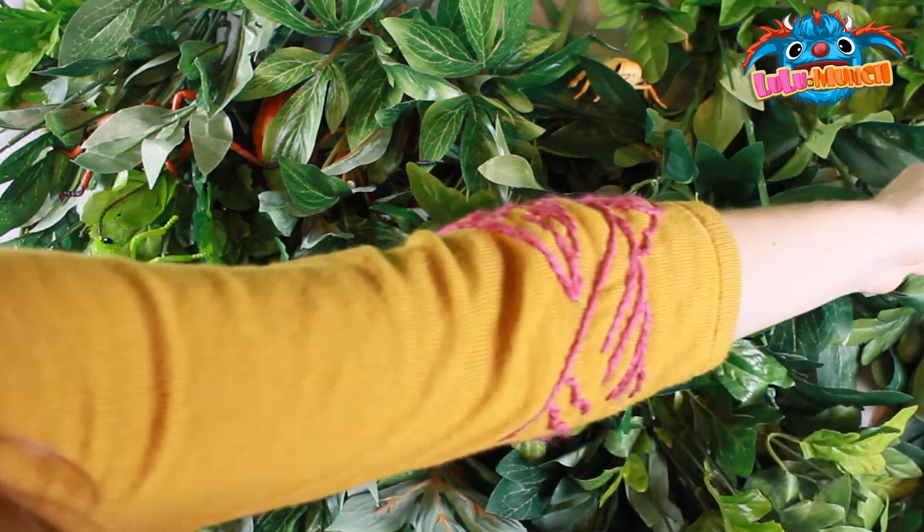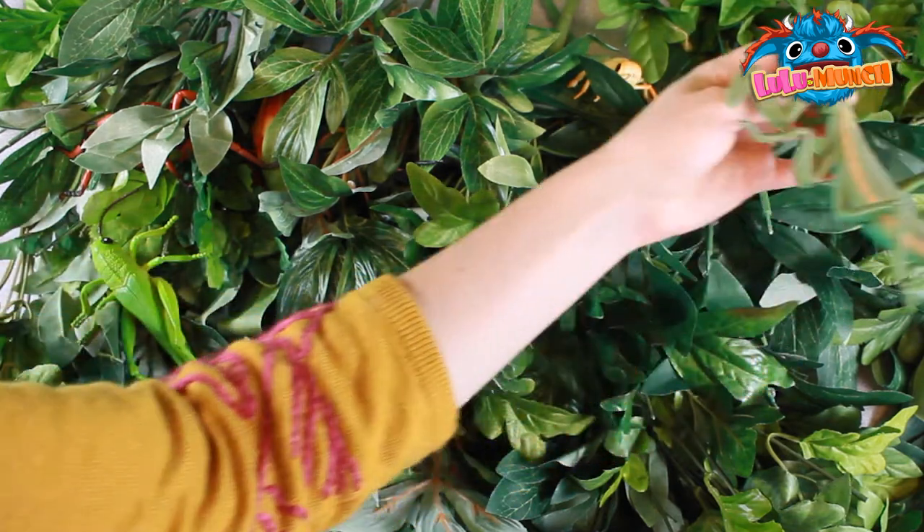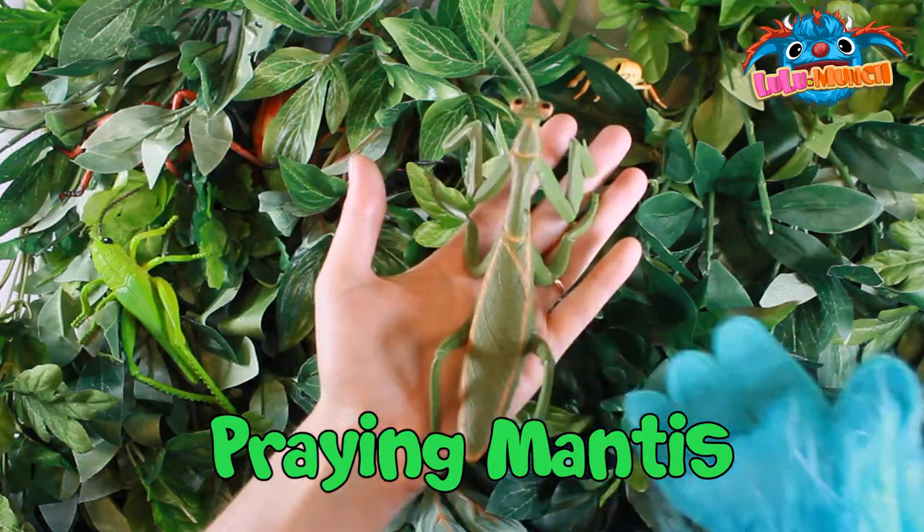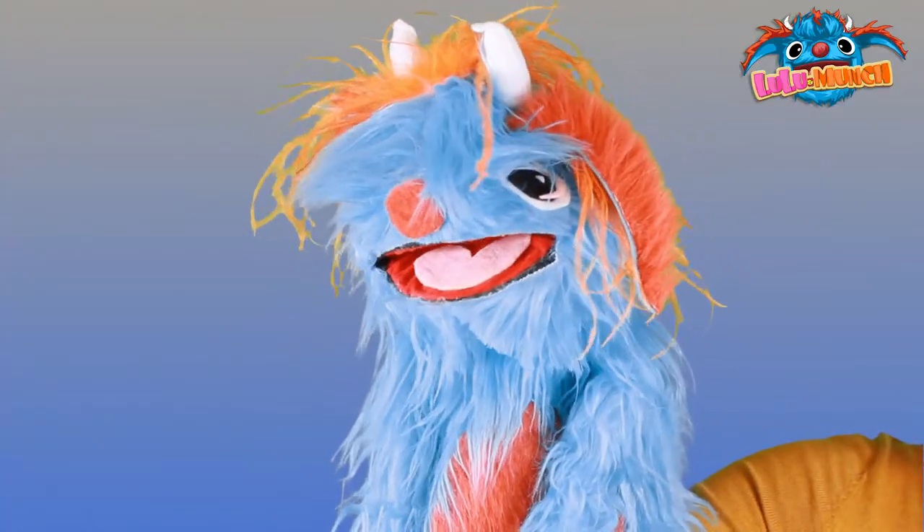Oh, look at that camouflage. Good eyes, Munch. It's a green praying mantis. It's green. I didn't even see him over there.